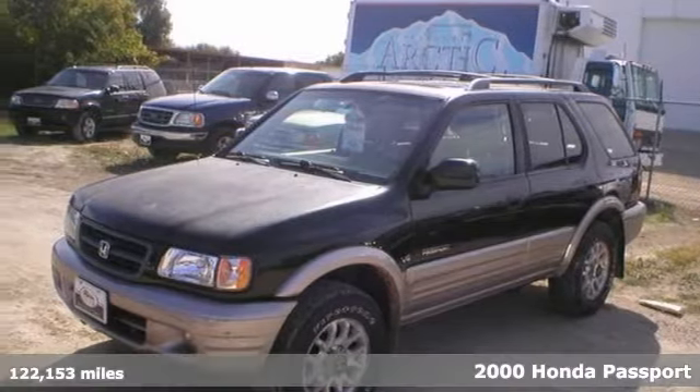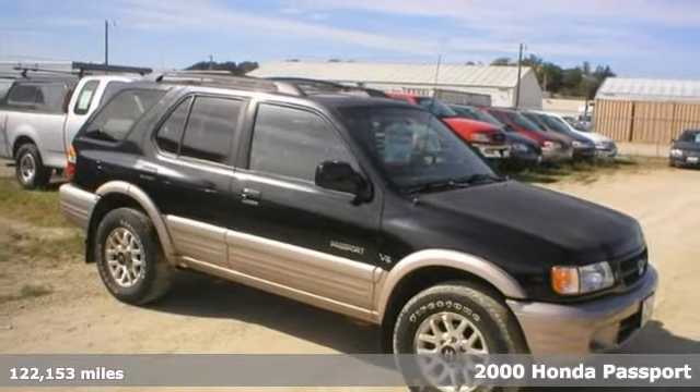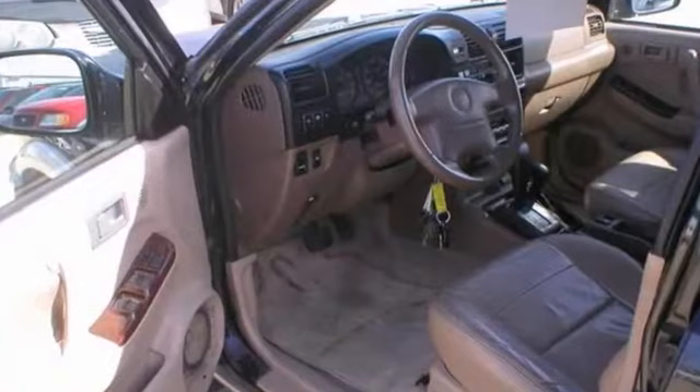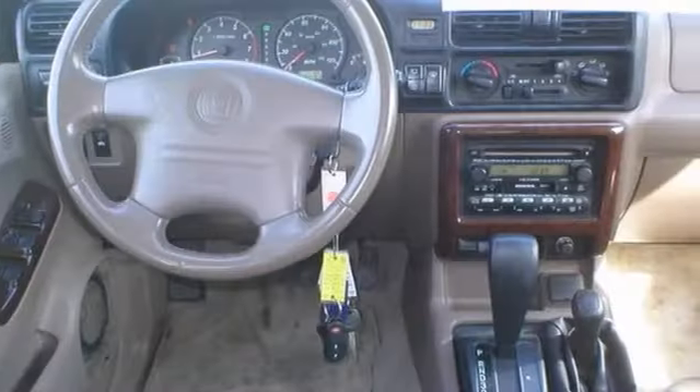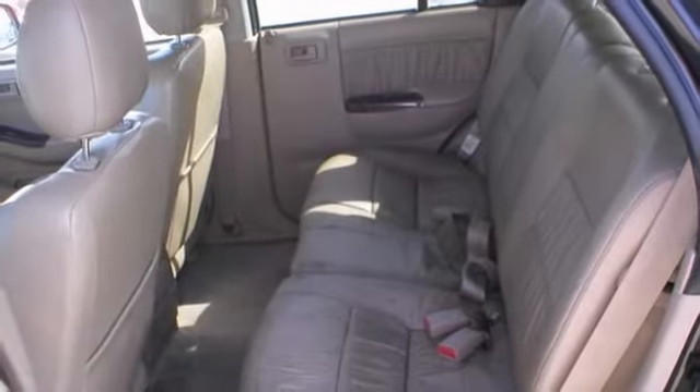This 2000 Honda Passport EX is a pure adventure machine. You've got a lot of room inside and capability with this car. Toss everything in the back then you can hit the road. It has four wheel drive, the CD changer and the leather seats. The power sunroof and the wood grain trim make it a solid choice.